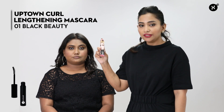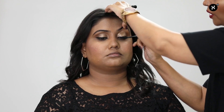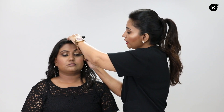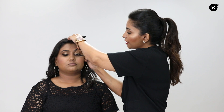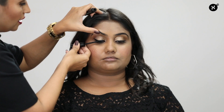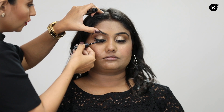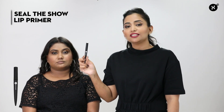For mascara I'm using 'Uptown Curl Lending Mascara 01 Black Beauty.' On the wrong side I'm applying the mascara directly without removing excess, which makes the lashes look clumpy. I'm also applying it only on the ends of the lashes and not taking it to the roots. On the right side, I remove the excess product first. The wand has a concave shape — you should cup the lashes and apply the product, wiggling it from the roots to cover each lash hair.